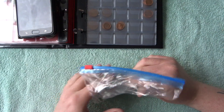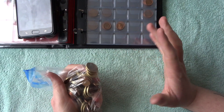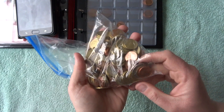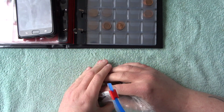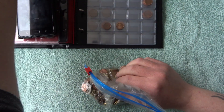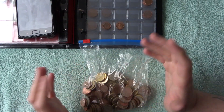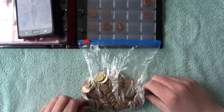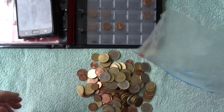Back at the end of October I went to Italy for a week. I saved all my change, all the euro cents and everything, and I thought I'd bring it home and put it in my album. I never got around to doing it, so I thought as I'm off work today and I've got nothing to do, this would be a good time to do it.